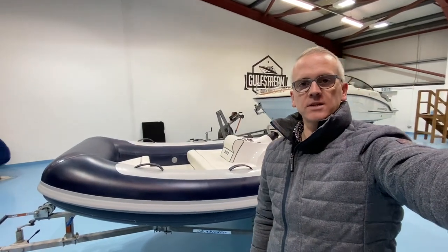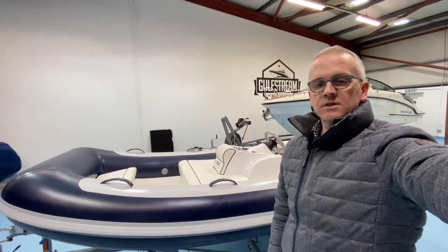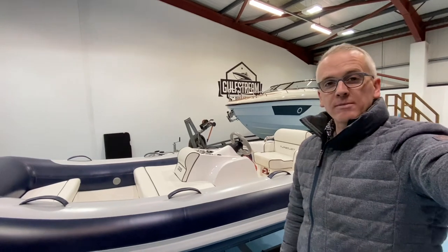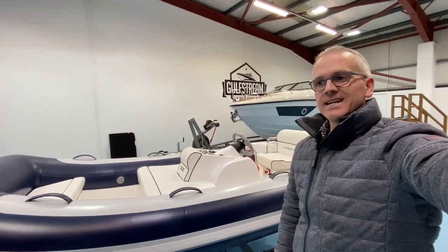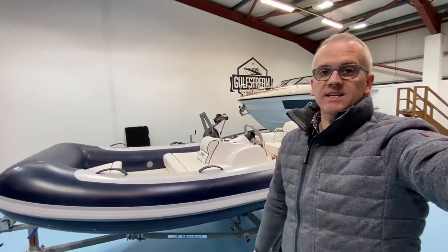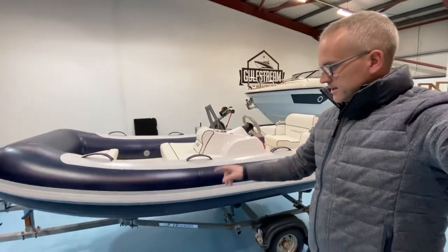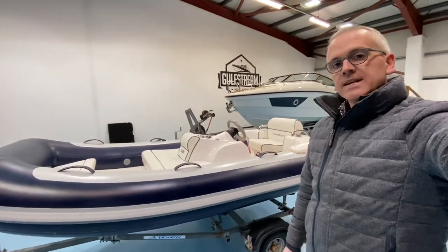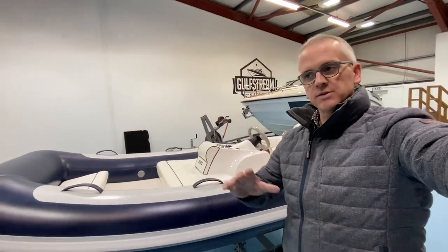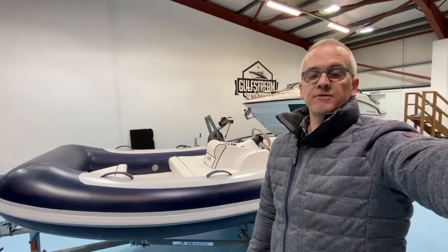Hi, I'm Niall Heaney from Gulfstream Boat Sales. This is a 2010 Williams 325 Turbojet Jet Tender. It is fitted with a Weber 750cc 98 horsepower jet drive engine. It has currently 57 hours on the clock. It's been sold complete with a Williams tonneau cover and the trailer that you see it sitting on. This is just a little walk-around tour — I'm going to show you the condition that the boat's in, the features inside it, and hopefully just help you figure out whether this might be the right boat for you.